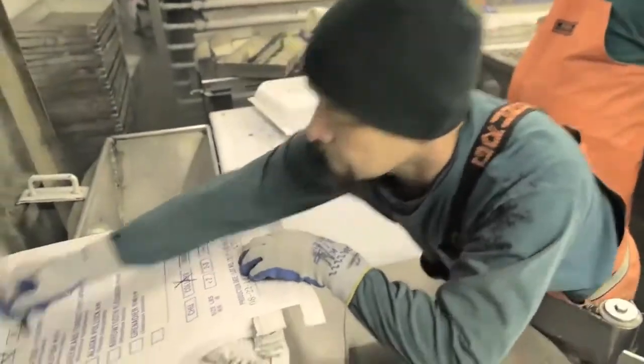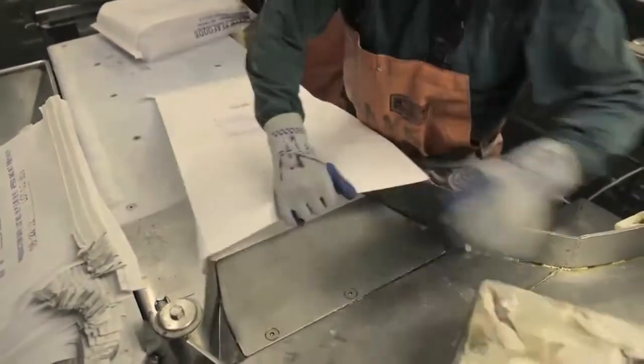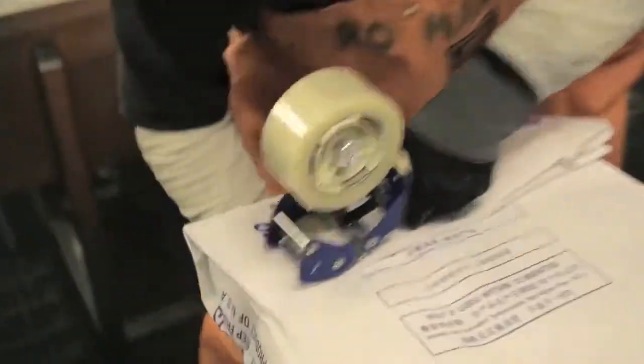The frozen blocks are then sealed in a paper-covered polyweave bag to further protect and preserve the freshness.